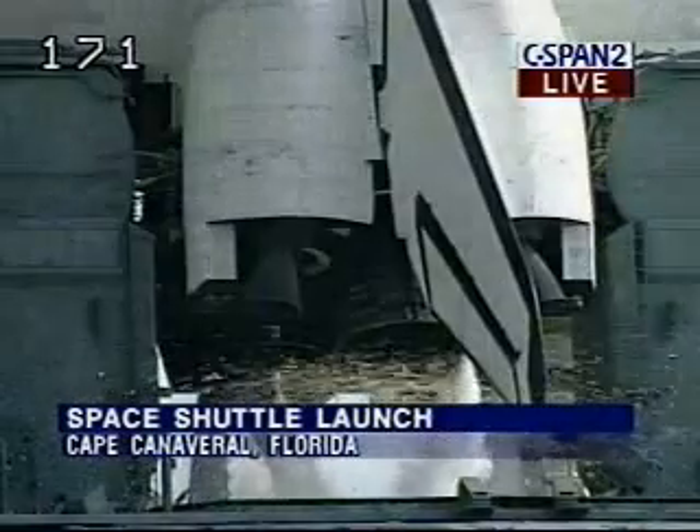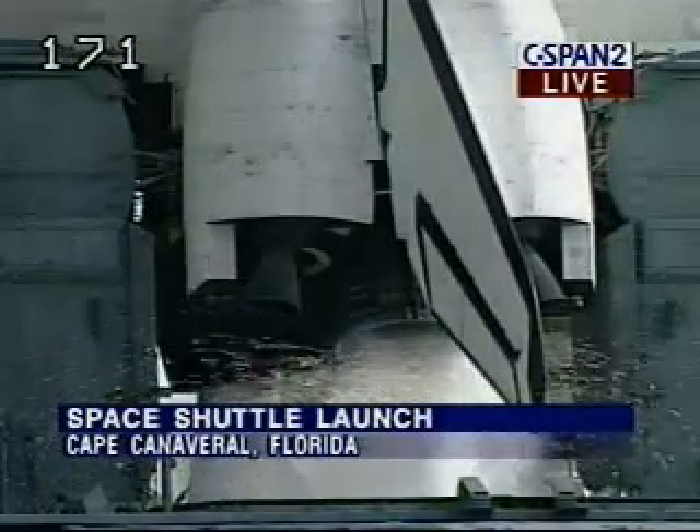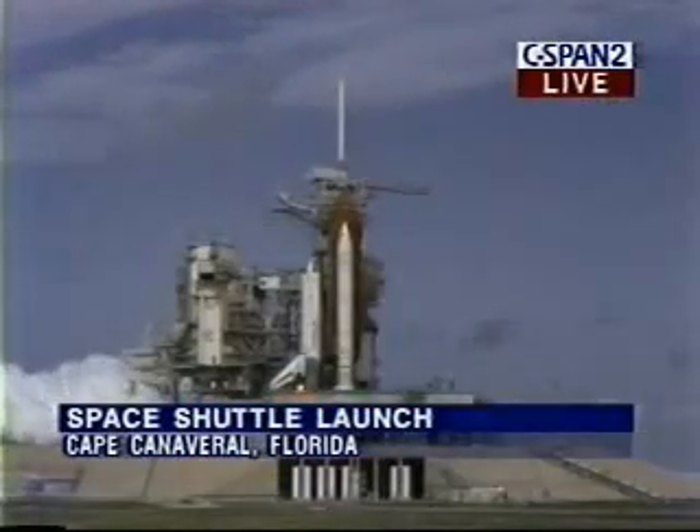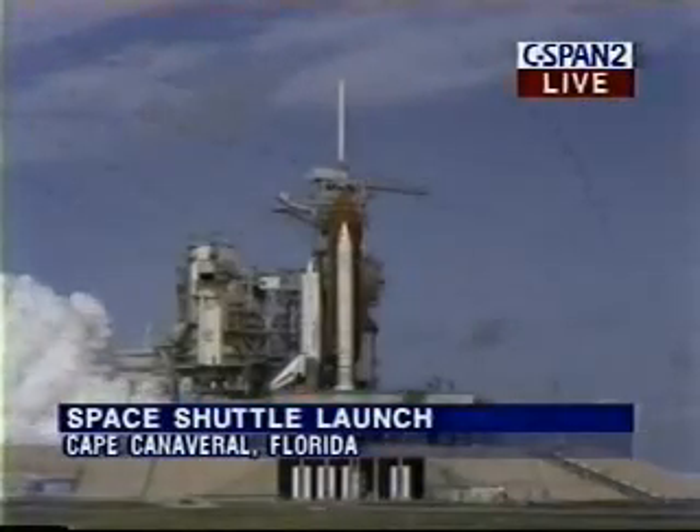T-minus 10. 9. 8. 7. Go for main engine start. Three main engines up and burning. Three. We have a cutoff.